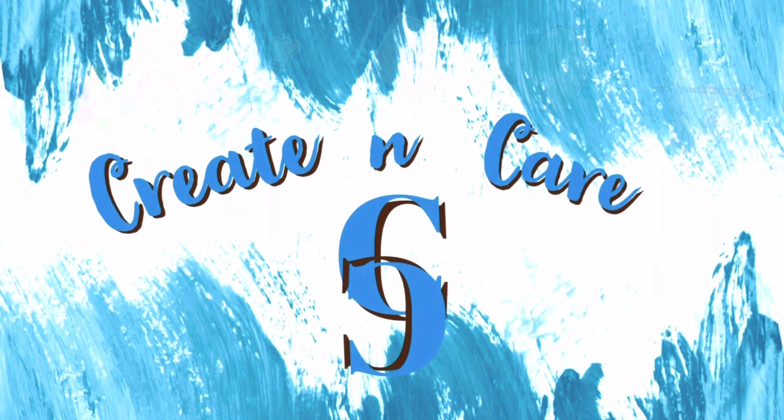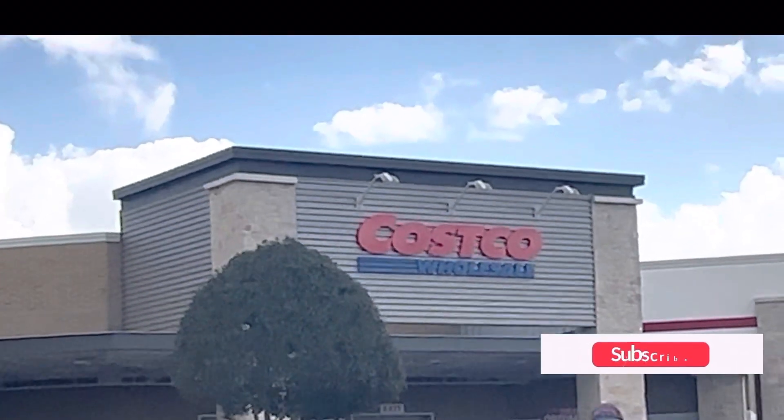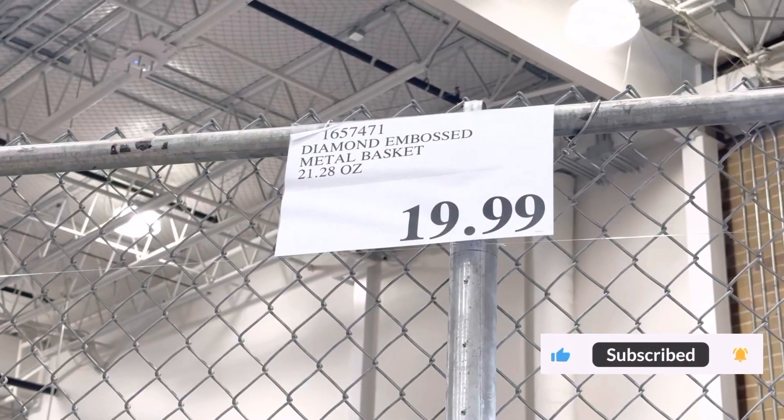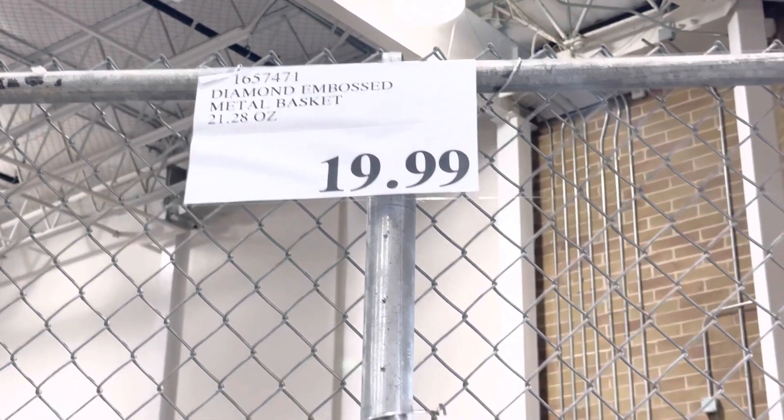Hey everyone, welcome back to my channel Create and Care. My name is Mashu. Hope your day is going very well so far. I'm here at Costco to find the top deals for this week.